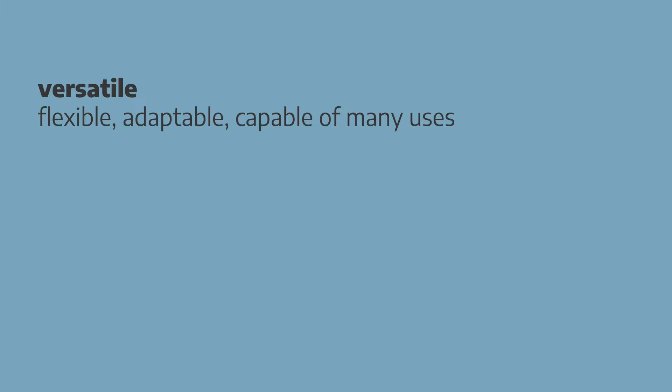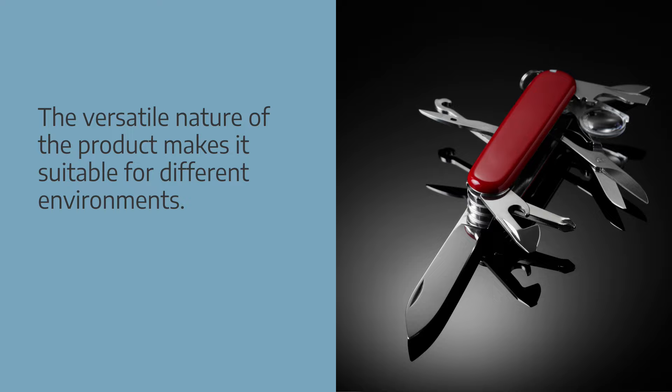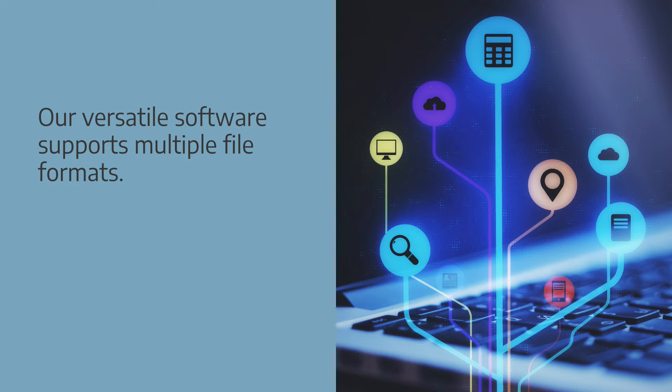Versatile is used to describe products that are flexible, adaptable, and capable of many uses. Collocations: versatile functionality, versatile design, a versatile product. Examples: the versatile nature of the product makes it suitable for different environments. Our versatile software supports multiple file formats.